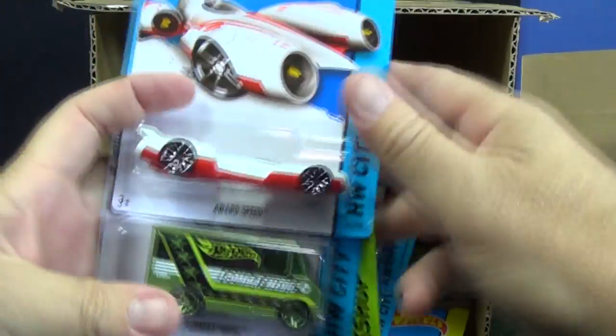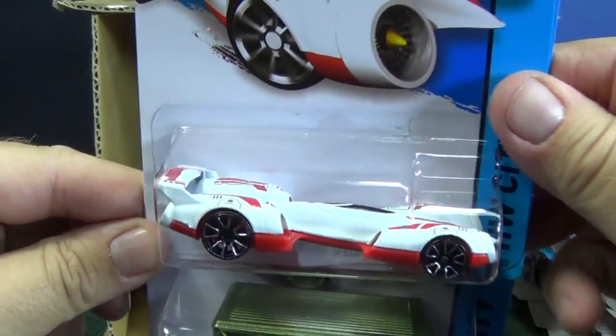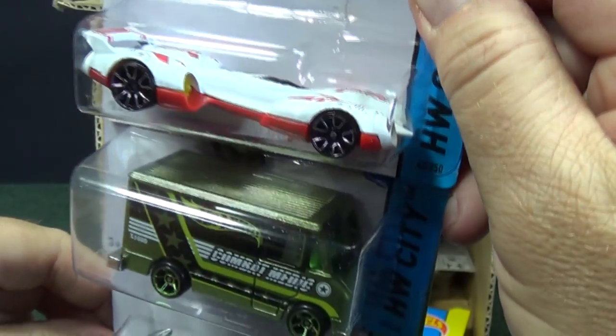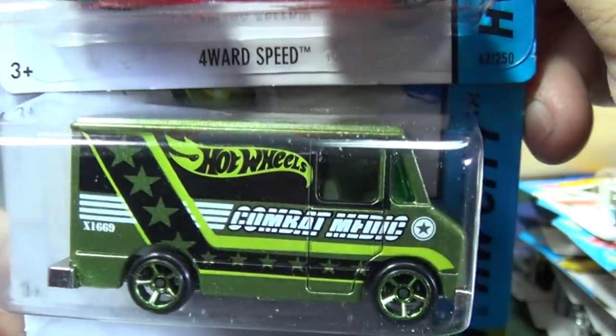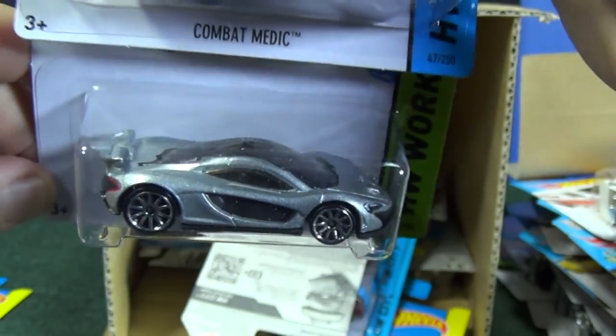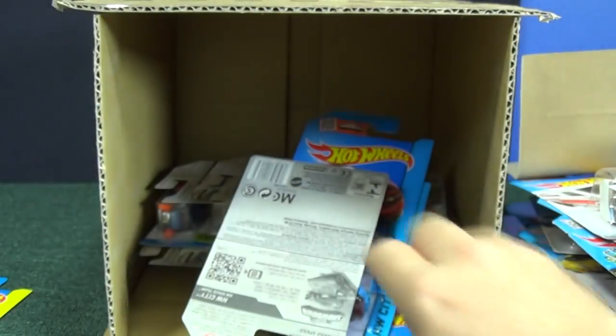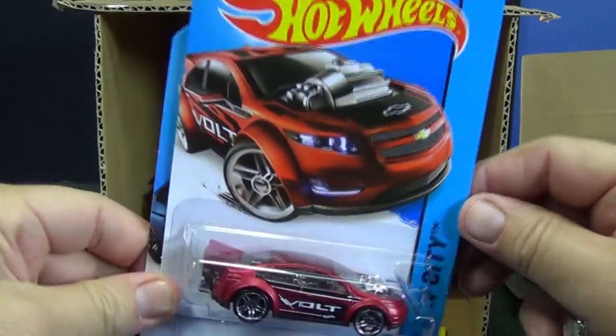Combat Medic — picked up a couple of those. Forward Speed — looking for the super circle flame logos. No, it's just a circle start. That's not the treasure hunt. McLaren P1, another one. Another Forward Speed. Super Volt.